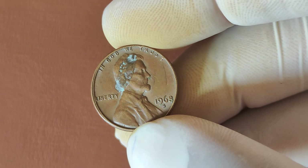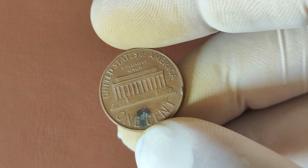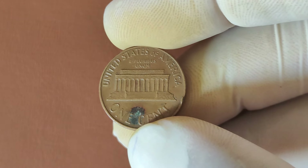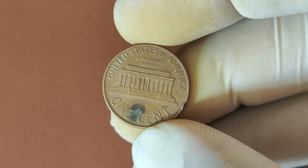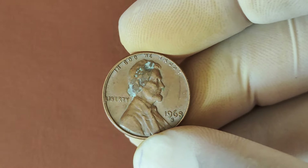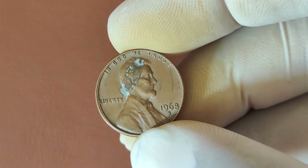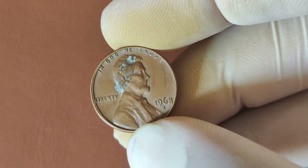If you're new here, don't forget to subscribe and hit that bell icon for more incredible coin stories and valuable insights. Now, let's get into the incredible tale of the 1968 S-Lincoln penny. The 1968 S-Lincoln penny was minted in San Francisco and is part of the popular Lincoln series, which started back in 1909. While the Lincoln penny has been a staple of American currency for over a century, the 1968 S-Variety is a standout due to its unique history.